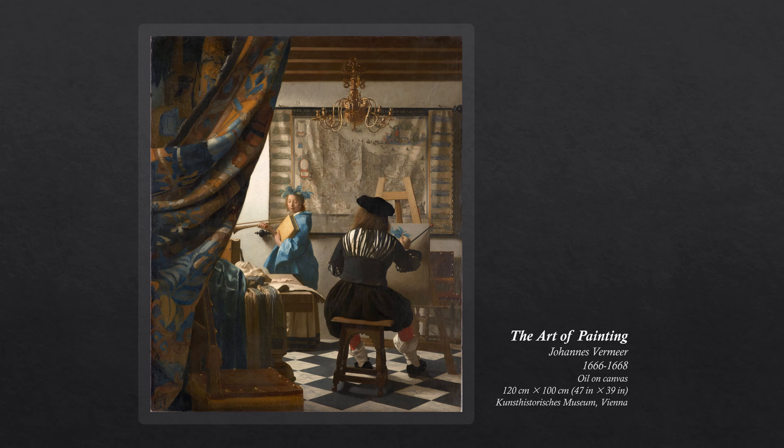Many art historians think that it is an allegory of painting, hence the alternative title of the painting. Its composition and iconography make it the most complex Vermeer work of all. After his Christ in the House of Martha and Mary, it is his largest work.